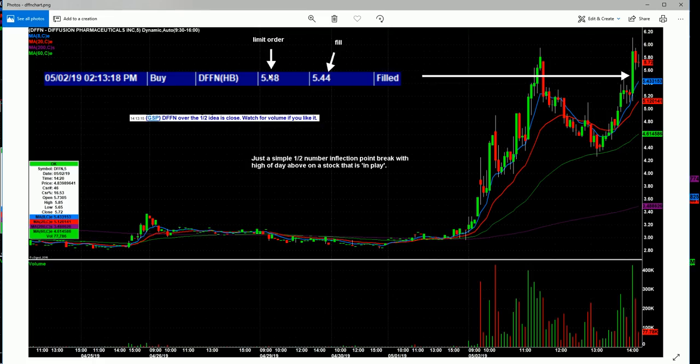I knew I wanted it at the half or anywhere between where it was trading and the half. So I just zoomed over and clicked because I saw the volume coming in. You might ask why I called it over the half but put a limit of 5.48 — it's because it started to move a few seconds after I typed it, and a lot of times I'll miss a trade because I'm busy typing it for the room. Saw the volume coming in, clicked, knew I was above where it was trading. Limit of 5.48, filled at 5.44. Within five minutes it's up about 60 cents. Just a nice, easy trade — simple half number inflection point, with the high of day above as another potential catalyst.